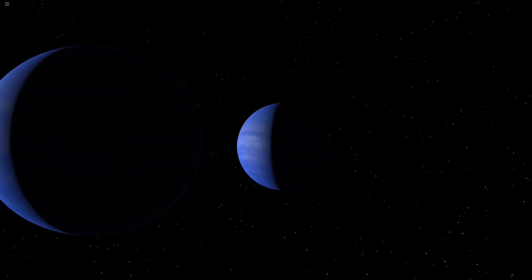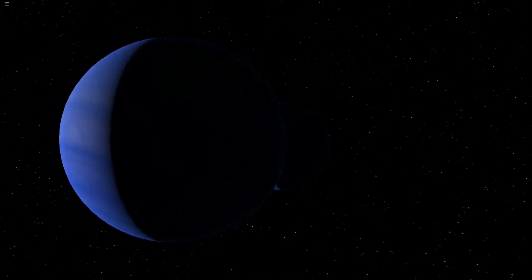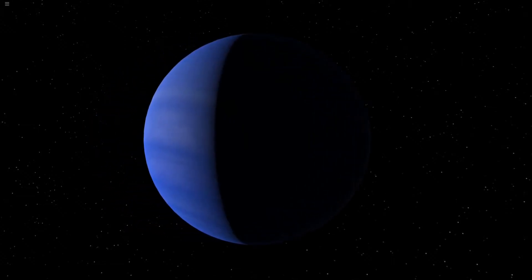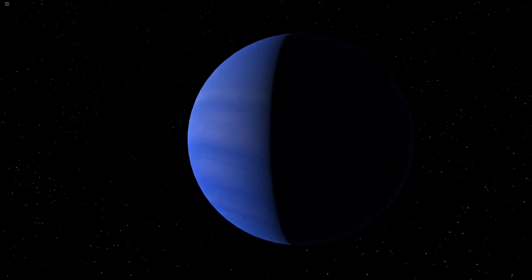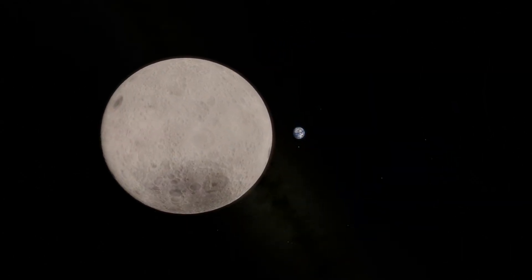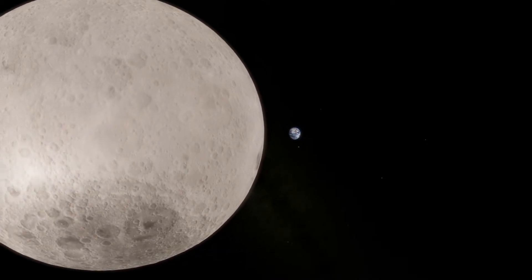Our own solar system is a small sample in a very large universe. So far, our methods for detecting exoplanets would have trouble detecting a pair of close orbiting double planets. However, according to some definitions we do have double planets close to home, even if they're not as dramatic as the models we tested last episode.